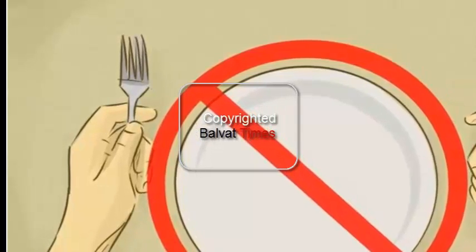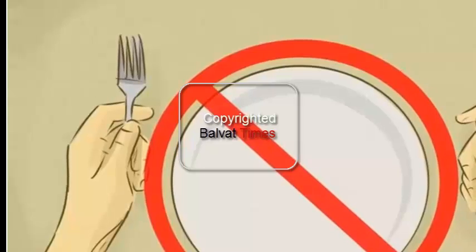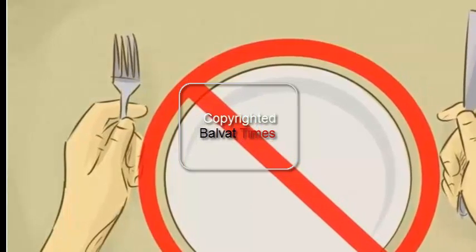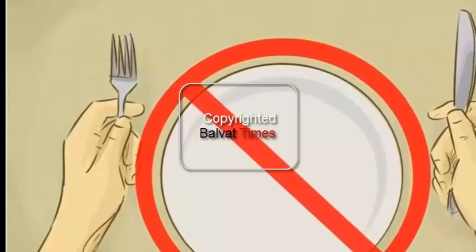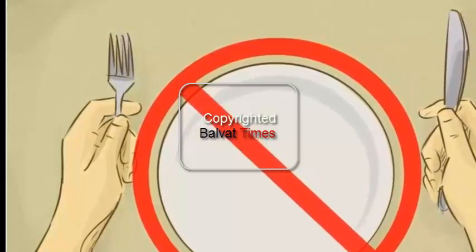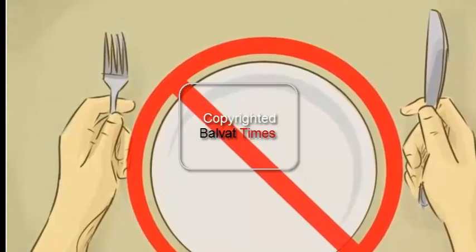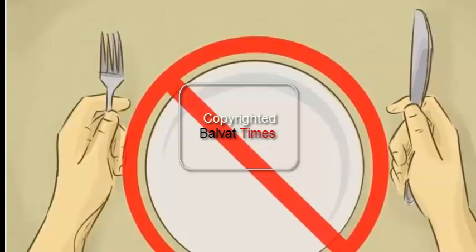Make sure you don't get hungry by eating small portions throughout the day at regular intervals between your meals. Eat a 150-calorie snack to keep your metabolism burning and to stave off hunger. Be sure that you don't eat a fattening snack such as sweets or crisps when you're hungry.